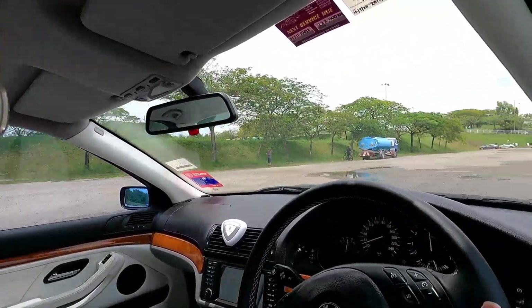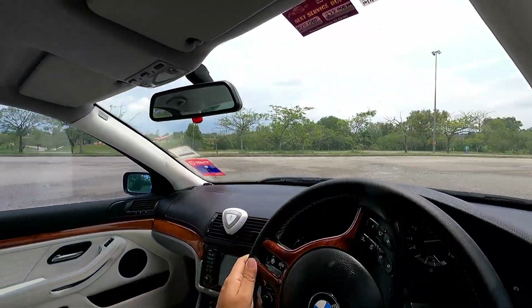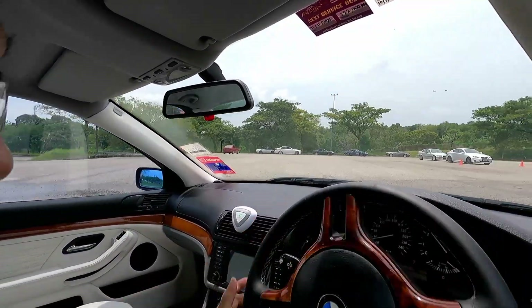We are getting drifting lessons from Ai Wen Kong. Go, go, go! Take it!